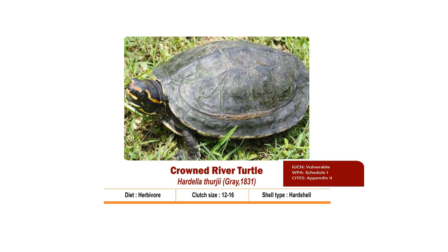They prefer slow-moving water and ox-bow lakes with abundant aquatic vegetation. The carapace is serrated. Yellow-orange lines are present over the nostrils and in between the eyes, below the mouth opening and over the eyes, which extend posteriorly up to the neck.